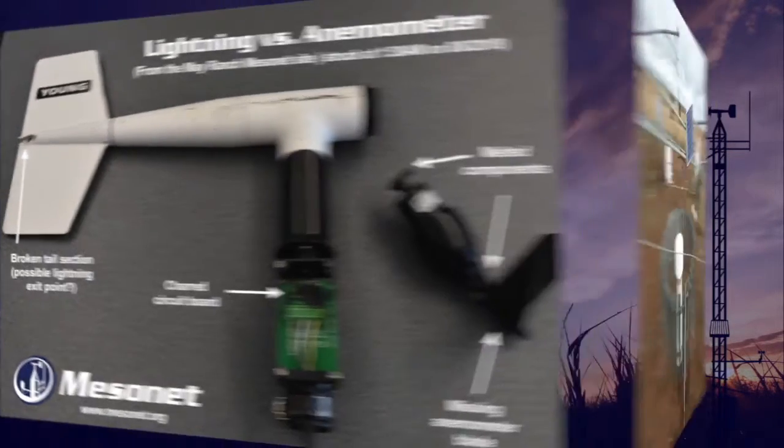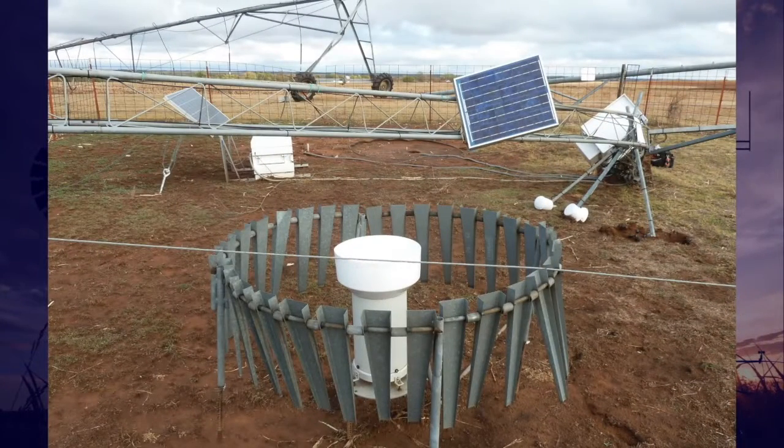We have had four Mesonet sites directly or indirectly damaged by tornadoes in the past 10 years, one as recent as a few months ago at Enola. A couple of hits completely destroyed the Mesonet tower. Here you can see the Fort Copp site in 2011, when a tornado dropped a center pivot irrigation tower directly on the site.